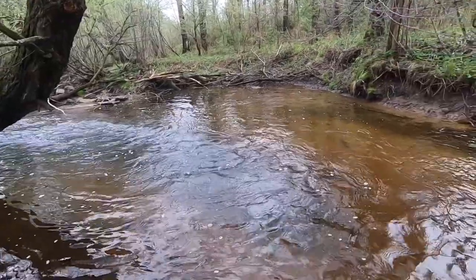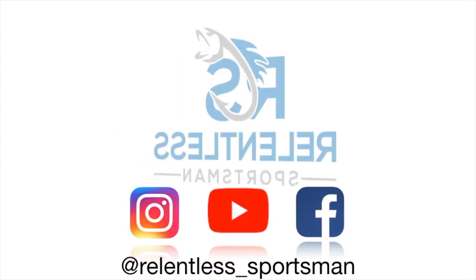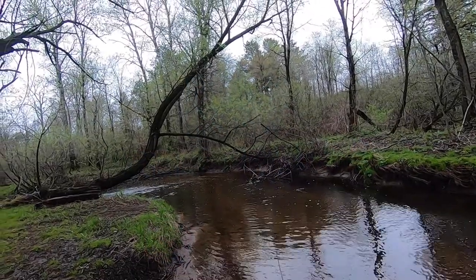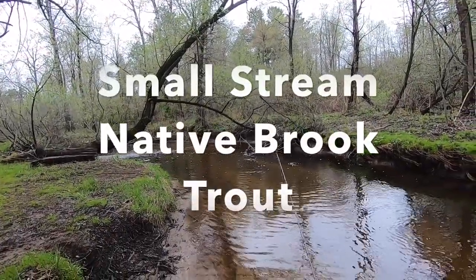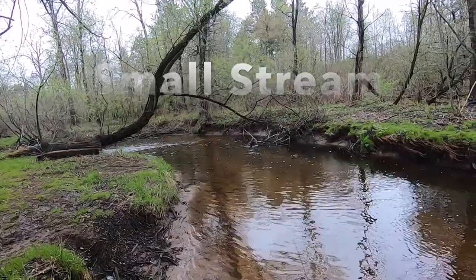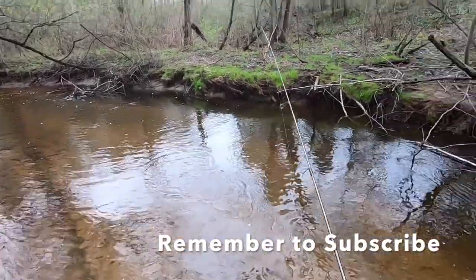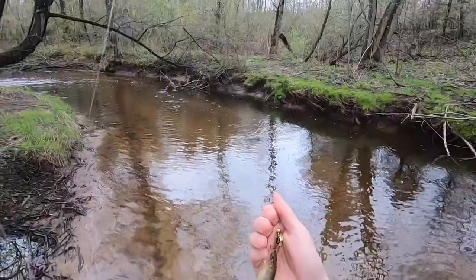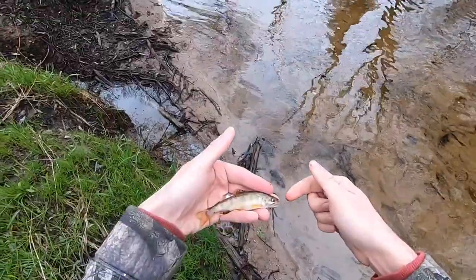Got one. This one's a nice fish. This is a nice fish, you guys. Nice brookie. Little brookie. Little native brook trout. That's cool.